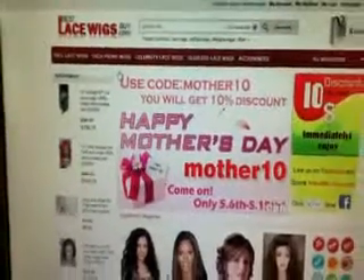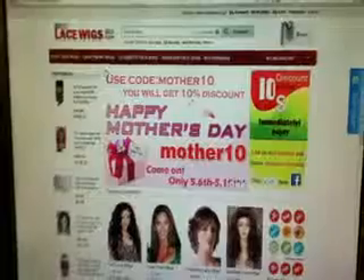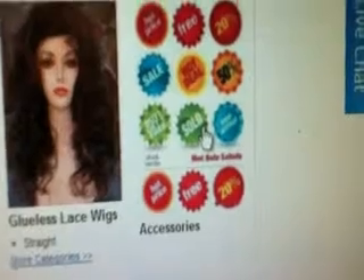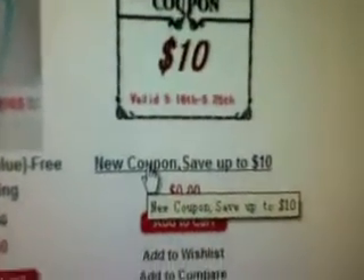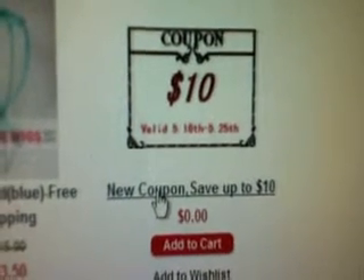First, let's look for a coupon code. Click here. New coupon, save $10. Click. Let's see the detail.